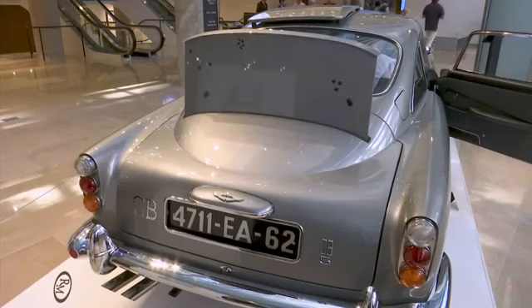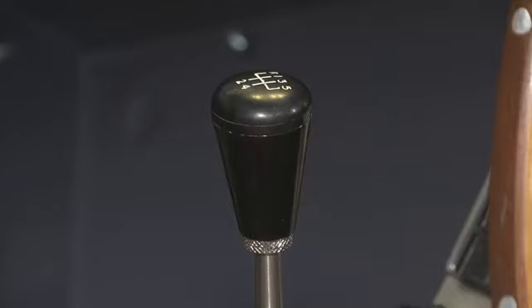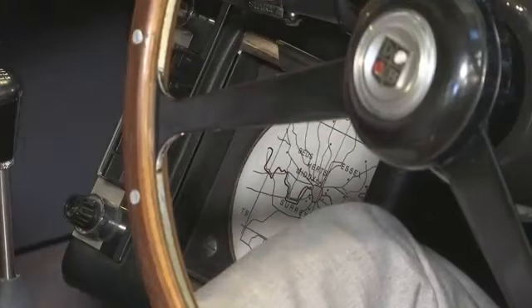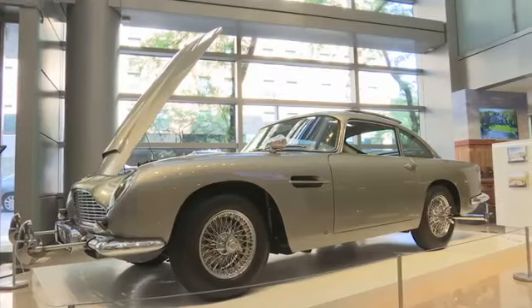A standard DB5 in comparable condition, fully restored like this, is roughly worth around the million dollar mark. Given the provenance here, the cultural impact that James Bond has, and all the gadgets, we've forecasted an estimate of four to six million.